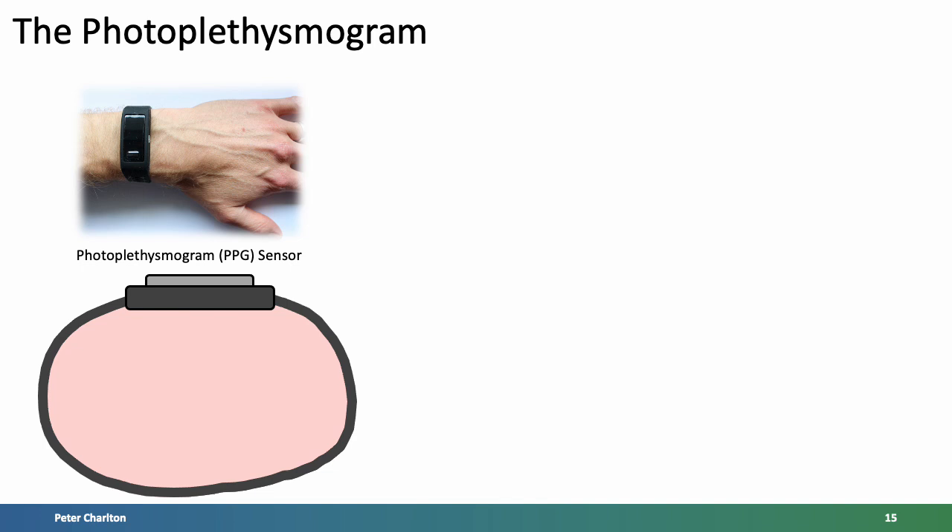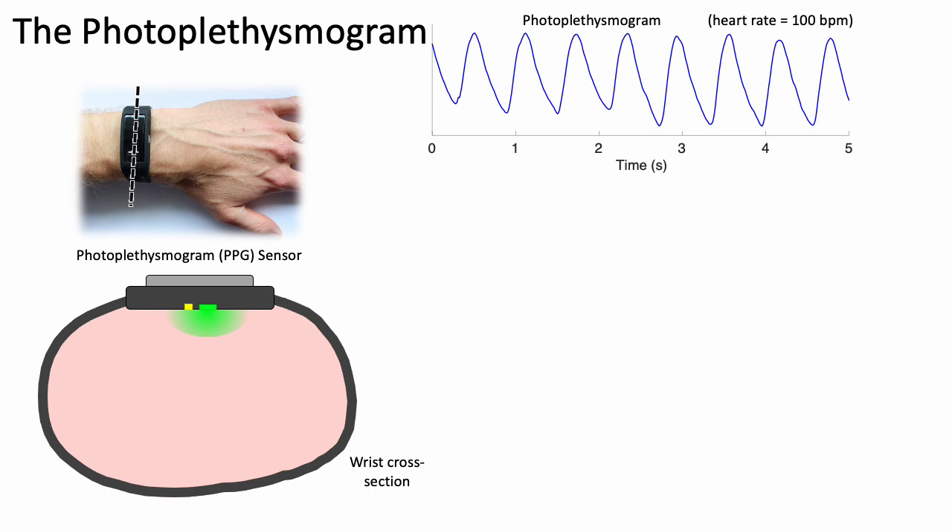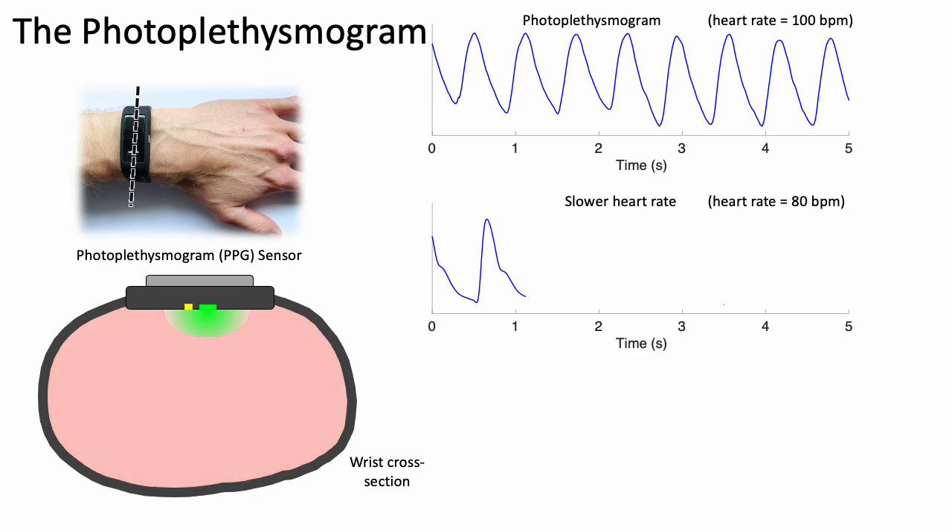I'll spend a little more time on the photoplethysmogram, or PPG for short. If you have a fitness tracker or smart watch, you may have seen sensors on its underside, perhaps emitting red or green light — these are PPG sensors. I'll use a cross section of the wrist to illustrate how a PPG signal is generated and captured. In this example, a green LED is used to illuminate the wrist. Some of the light is attenuated in the tissues and some is reflected back towards the sensor, and the level of reflected light is recorded by a light sensor. Here is an example of the resulting PPG signal — you can see one cycle per heartbeat.